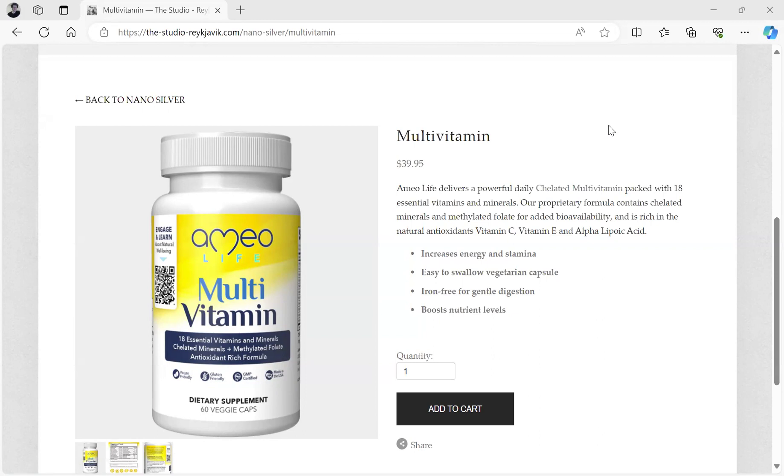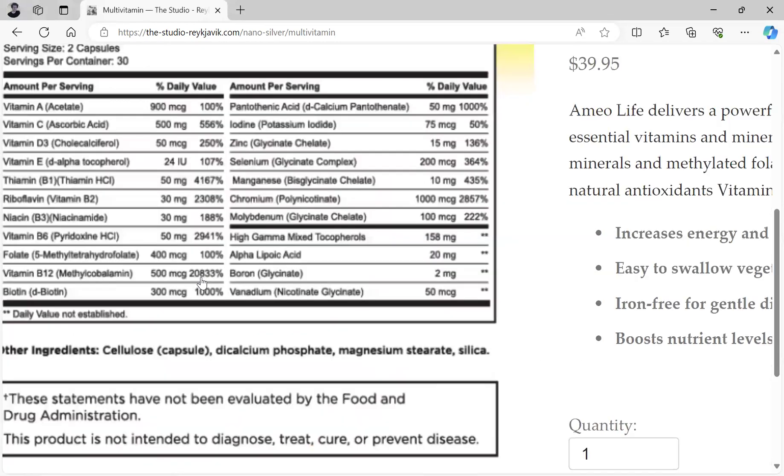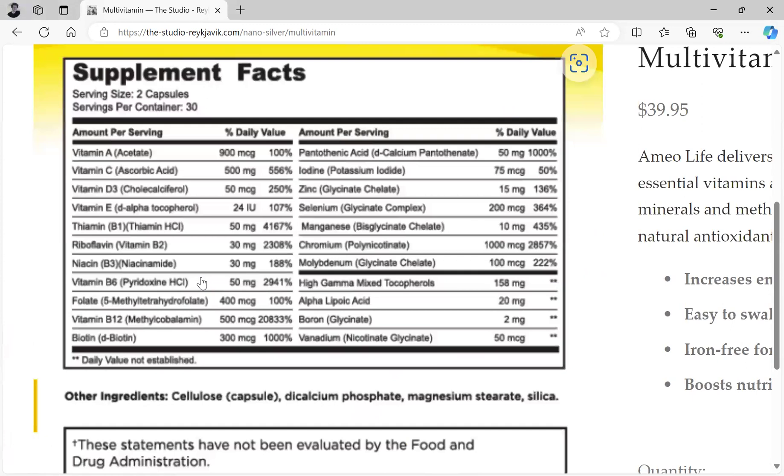If you don't have enough of the cofactors, you're going to have subpar performance of your cells. This multivitamin is easy to digest. It's a very high-quality multivitamin. It has a plethora of different minerals and vitamins in it,